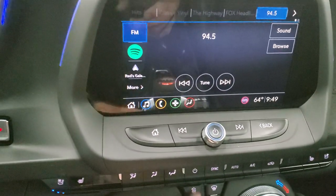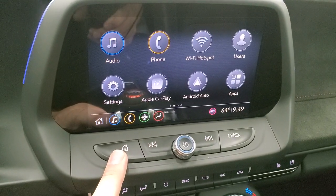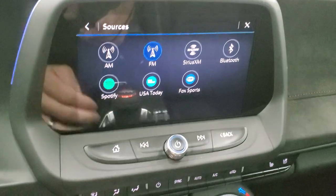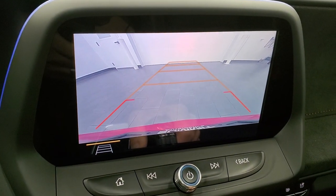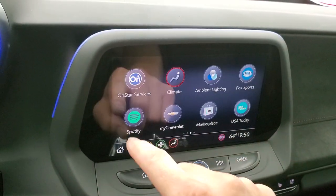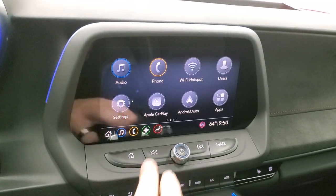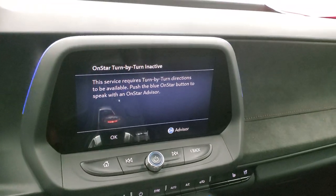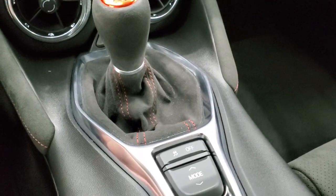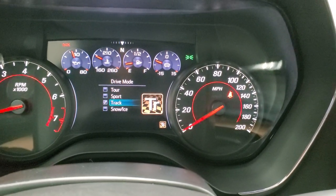This one has the Chevy infotainment system. You have Android Auto and Apple CarPlay capabilities. For radio you have AM, FM, and SiriusXM capabilities, as well as Bluetooth. This is also where your backup camera shows up — you can see that works nicely. You have all your different apps on here, and this one has the OnStar turn-by-turn navigation. Down here your climate controls including dual climate controls, heated and cooled seat buttons, the six-speed manual transmission, and stability control. You have your different drive modes — snow/ice, track, sport, and touring.